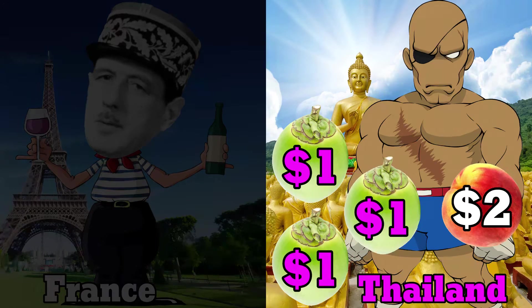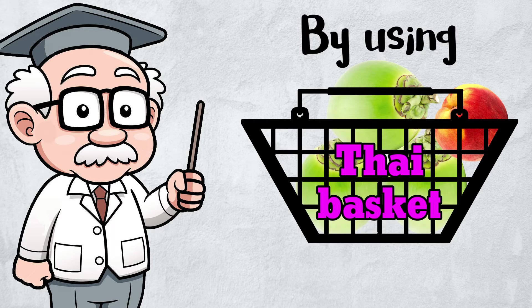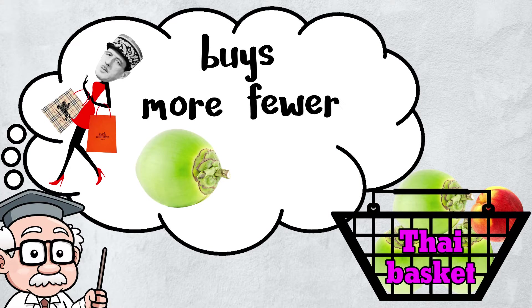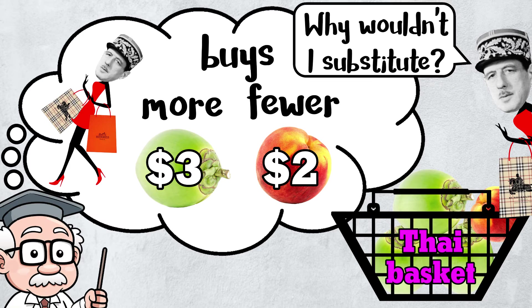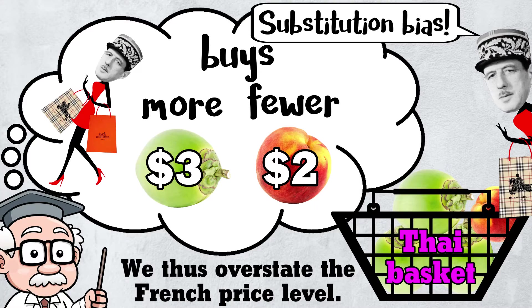Substitution bias works the same way in reverse. In Thailand, coconuts are cheap and heavily consumed — not so in France. By using the Thai basket for comparison, we incorrectly imagine that the Frenchie buys more coconuts and fewer peaches, despite living in a country with expensive coconuts and cheap peaches. We incorrectly imagine that the Frenchie can't substitute, and thus overstate the French price level. This, again, is substitution bias.